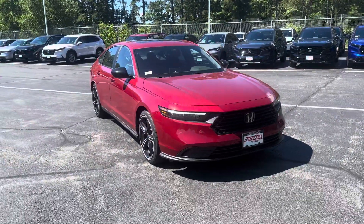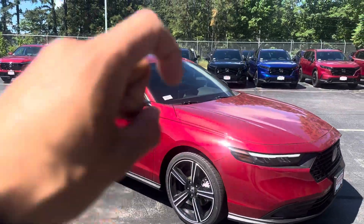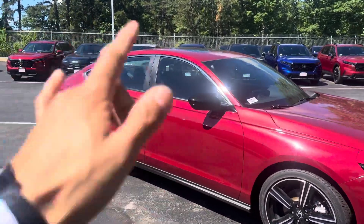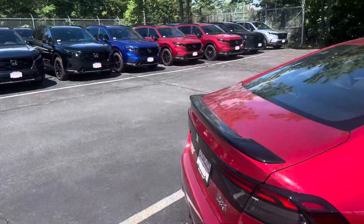Good morning, just want to take a second to go over this absolutely stunning 2024 Honda Accord Sport Edition. Got these beautiful rims, black gloss mirrors to kind of match and accent it. Coming around to the back, you got the black sport lip as well, so a little bit extra sporty there.